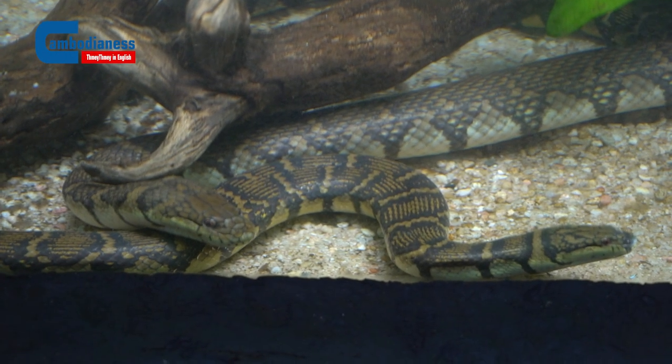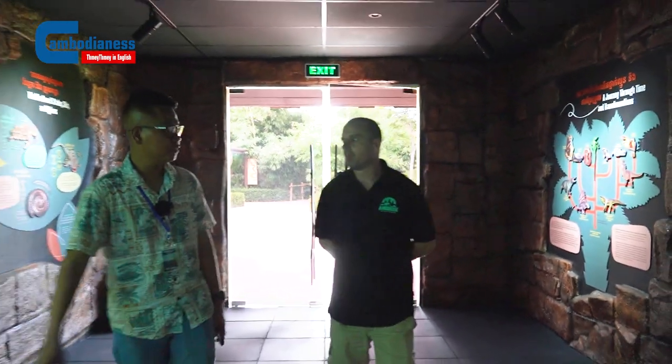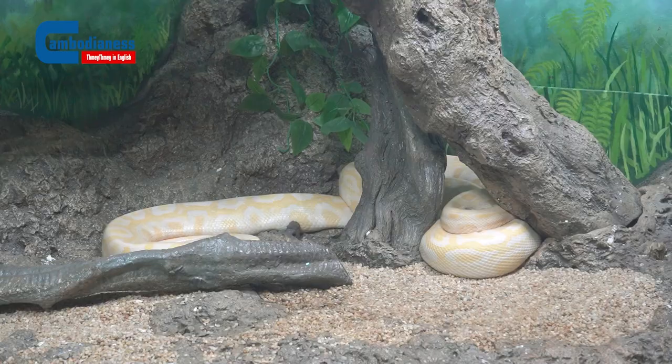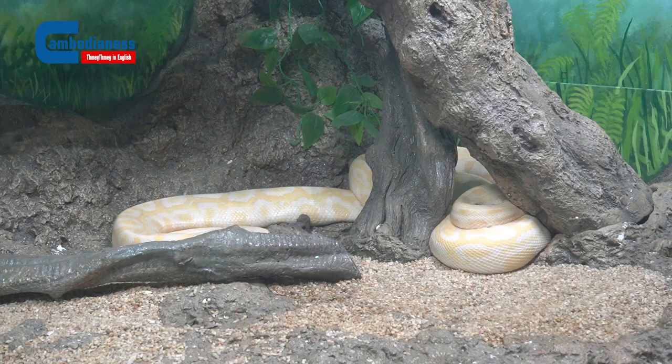We are now arriving at the reptile house. I just want to know how many reptile species are here in the wildlife center? We have around 17 to 18 reptile species, most of which are from Cambodia, because we want to teach people about Cambodian reptiles.